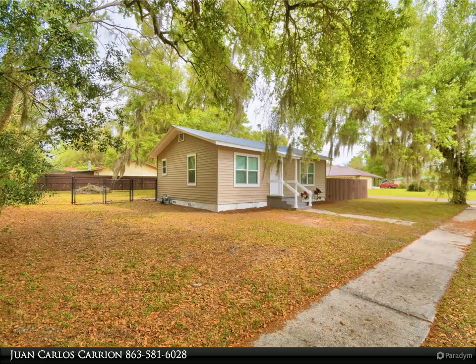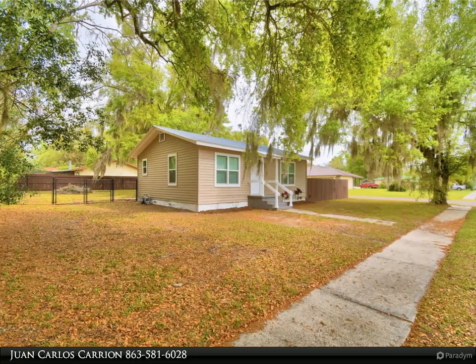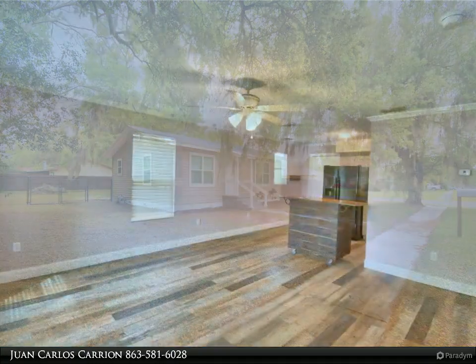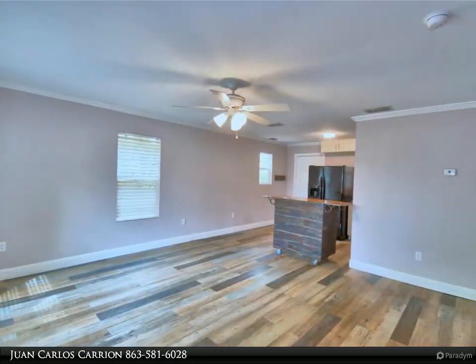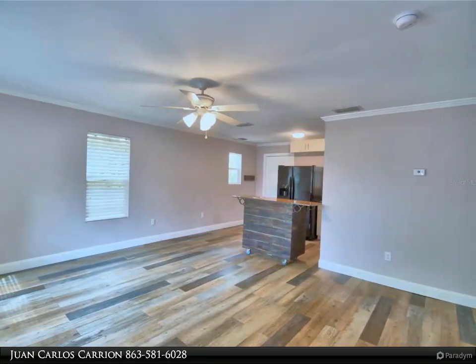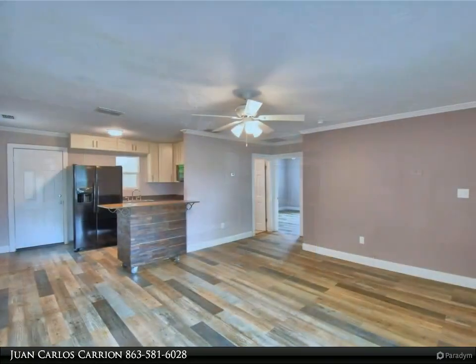This Dalton Wade Real Estate Group property video is presented by Juan Carlos Carrion. This charming two-bedroom, one-bathroom home is a must-see for anyone seeking a move-in ready haven in Central Florida, recently updated throughout.